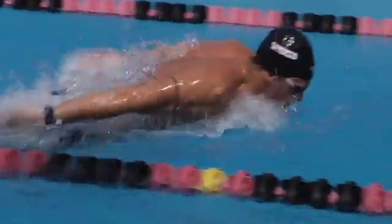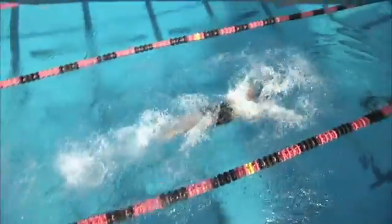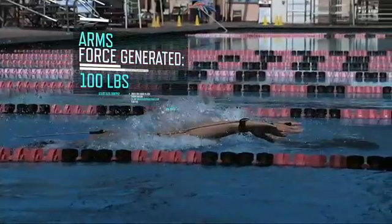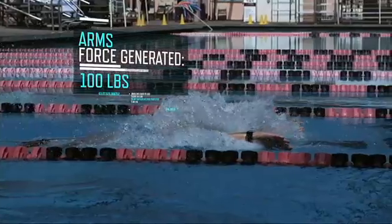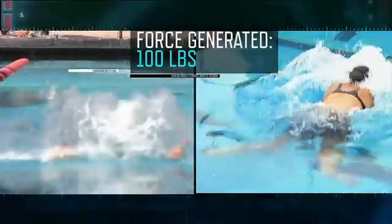During each downstroke, an elite butterfly swimmer like Tyler Clary is capable of generating up to 100 pounds of force with his arms — as much force as Rebecca Soni generates with a kick.